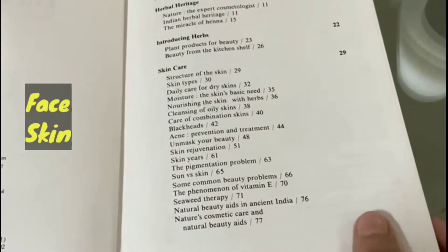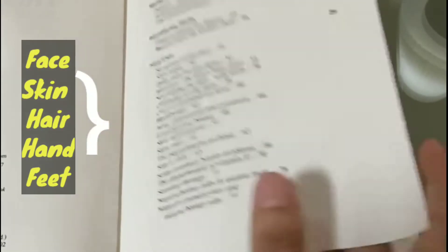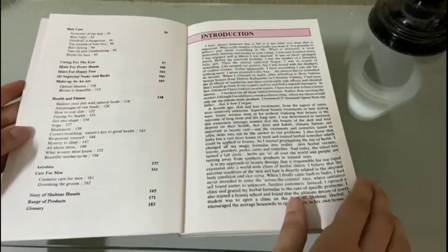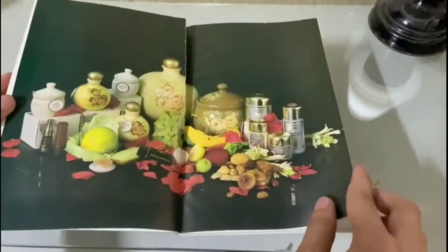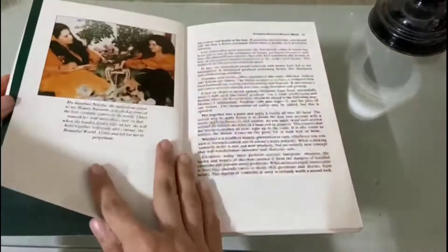This book includes various topics such as face, skin, hair care, and hand and foot care. Firstly an introduction is given, and after that in the natural heritage section she talks about natural ingredients. There are also some photographs of her and her products.